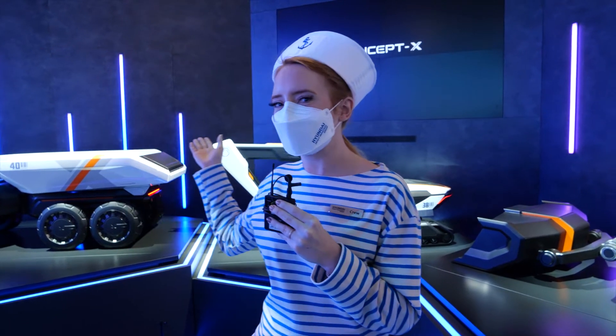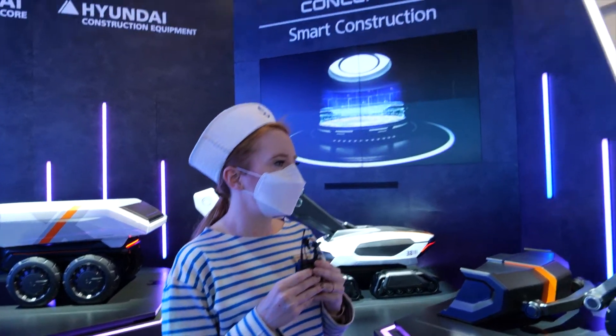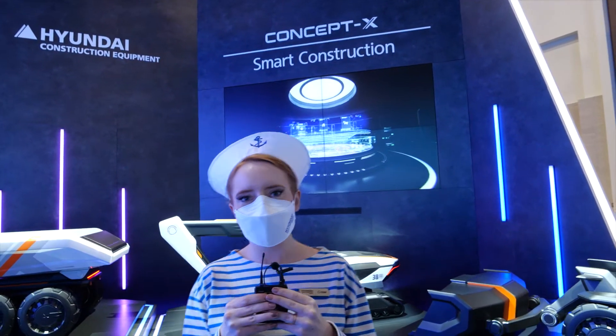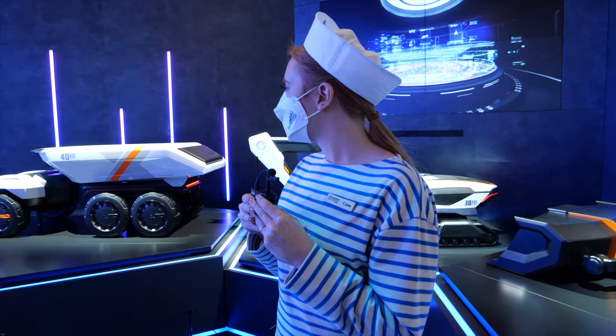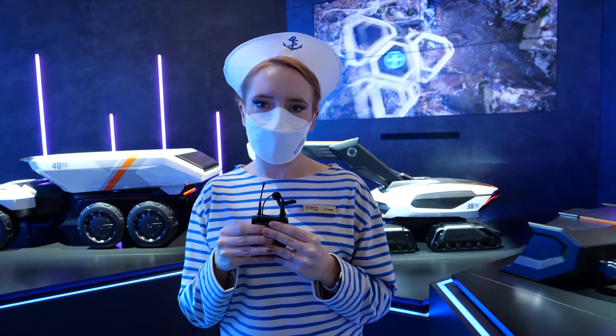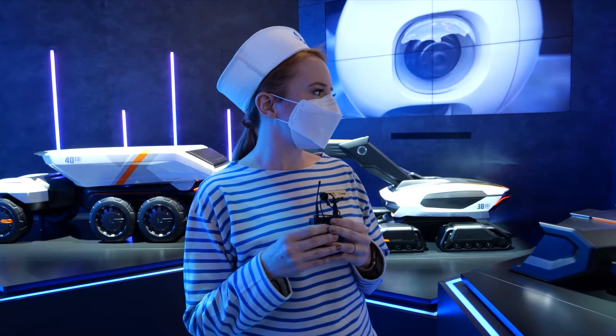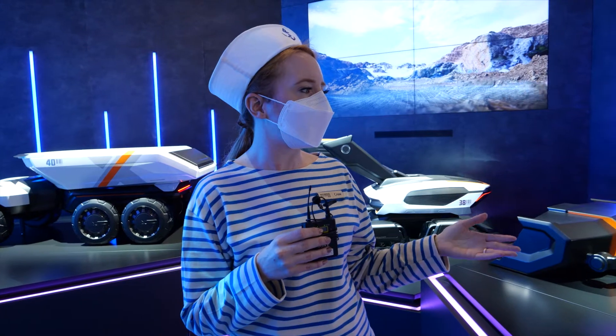Welcome to our autonomous robots. This is part of Concept X. We have our truck, our excavator, and our front loader. What is really exciting about these is that they are autonomous and unmanned. We are connected to them via 5G off-site, so they work together collaboratively.